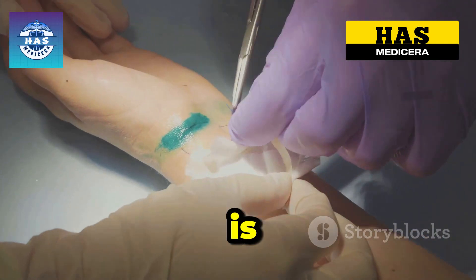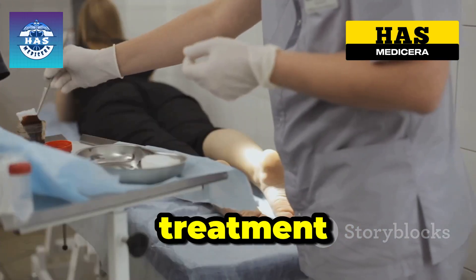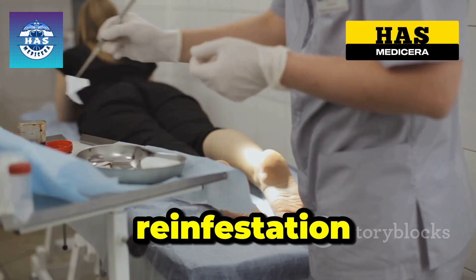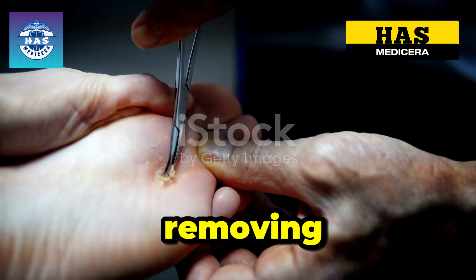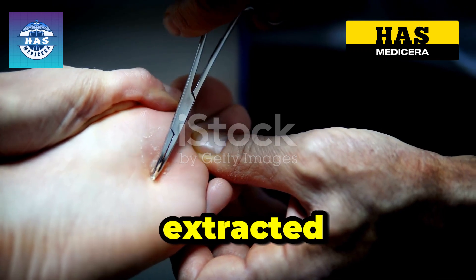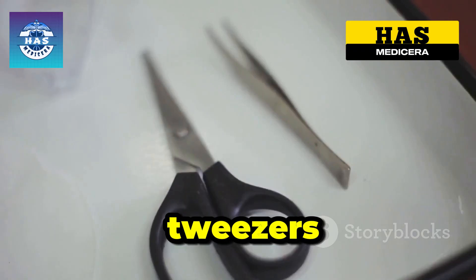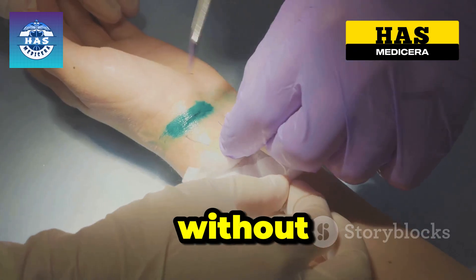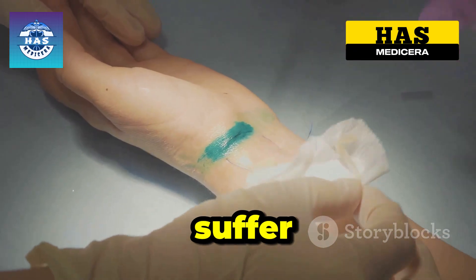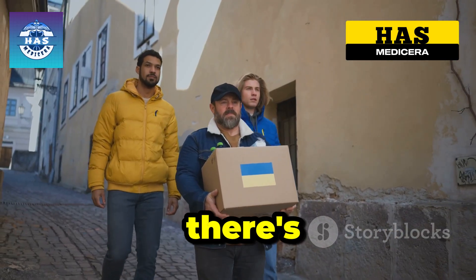Extracting jiggers is a delicate process, requiring precision to avoid further infection. Proper treatment and hygiene are crucial to prevent reinfestation. Removing jiggers is a painful process — each one must be carefully extracted. The tools used include scalpels, tweezers, and antiseptics. Without proper medical care, many suffer in silence. The process can take hours. But there's hope.